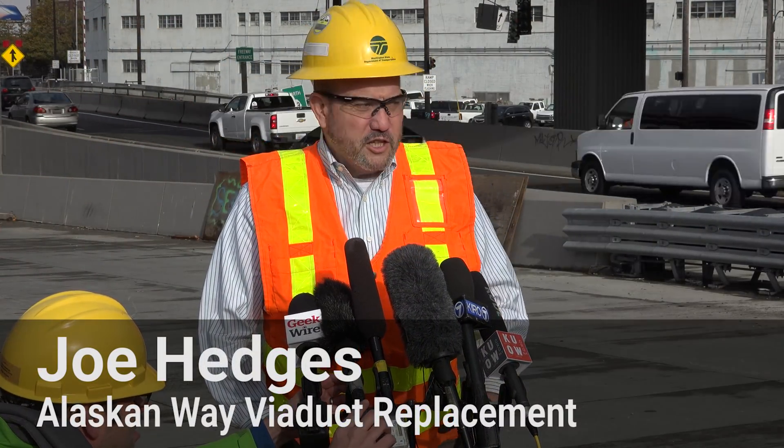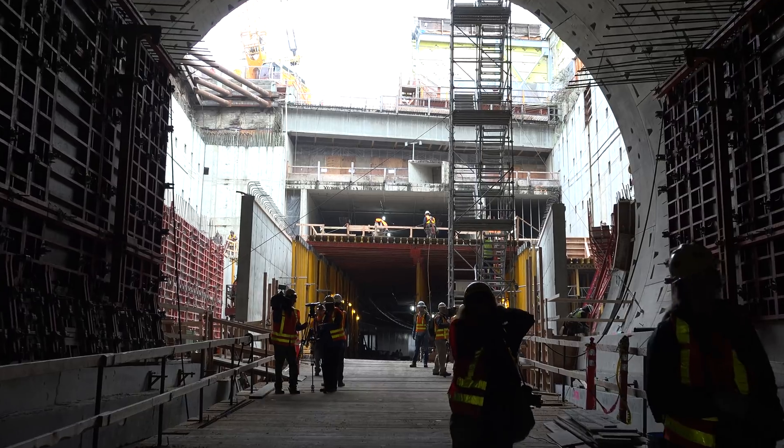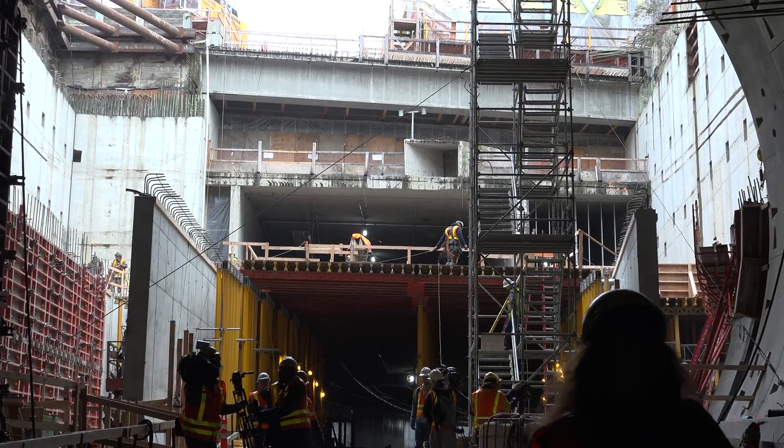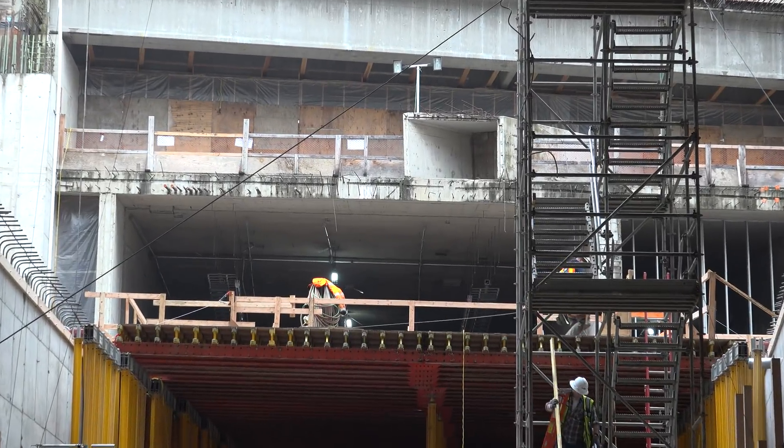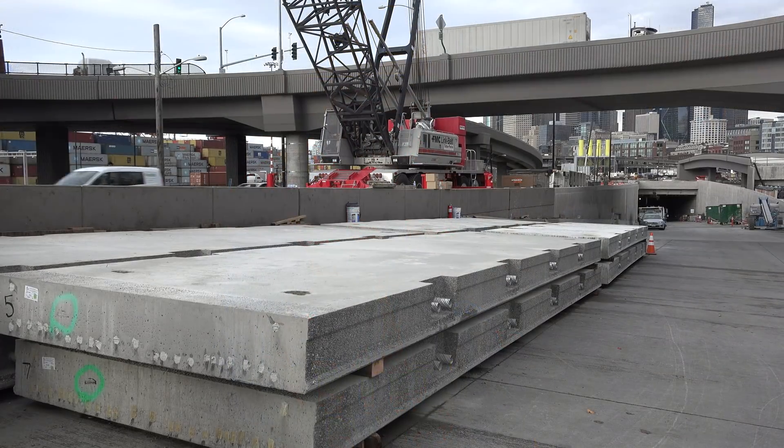Two of the elements of this project are complete — tunneling and extraction — and now the third element, interior structures, is well on its way. Today is a milestone day as STP lines themselves up to start the construction and the laying down of the northbound panels that are directly behind us. As you guys saw, the southbound upper deck is almost to the northern portal.